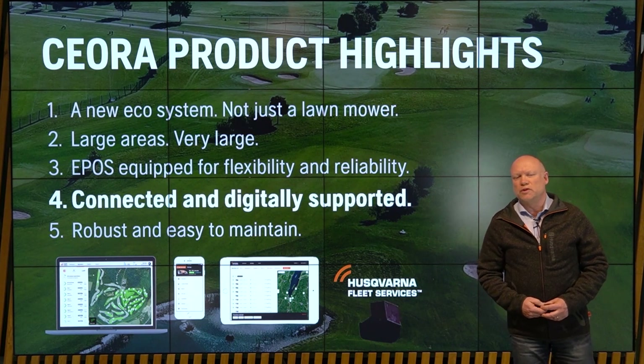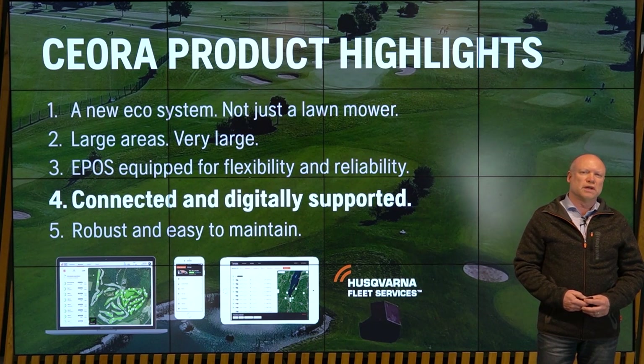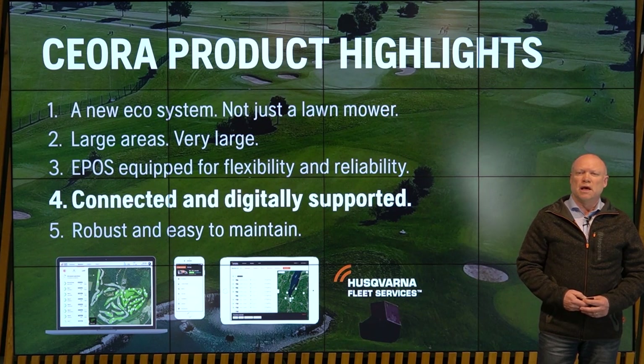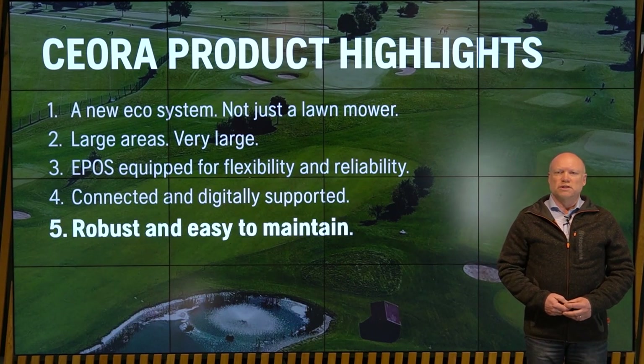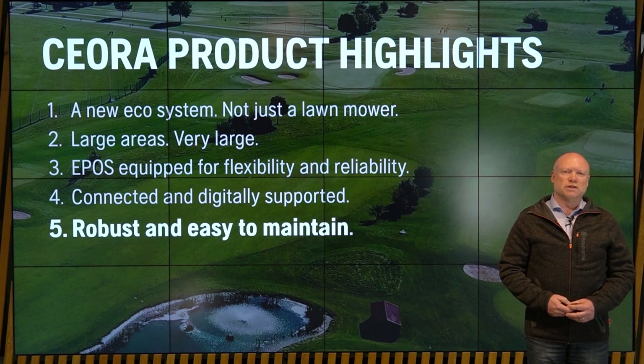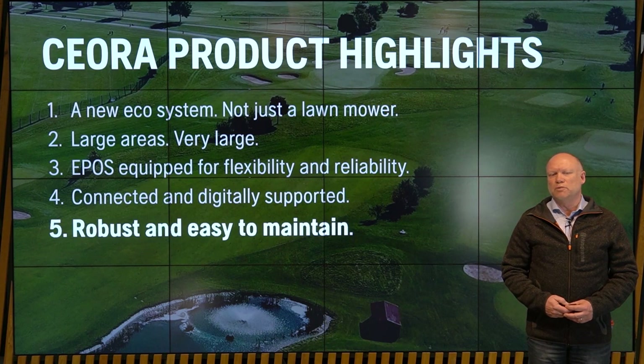The fourth point is related to connectivity. Siora is fully connected and digitally supported, which is important as there is no operator on the mower. This part of our value proposition is becoming more and more important — already today it is quite significant, and in the future it will become increasingly important as we merge not only mower-related data but also lawn-related data. Fifth is robustness: Siora is designed with a different level of robustness in mind compared to our existing portfolio. Regarding ease of maintenance, we have designed a short movie clip to show you.